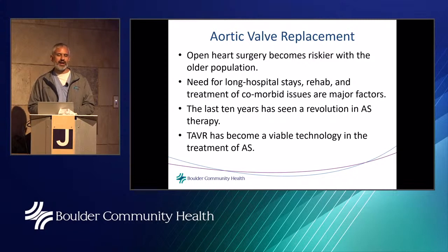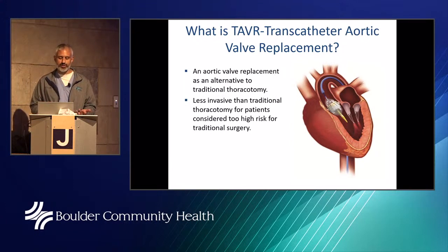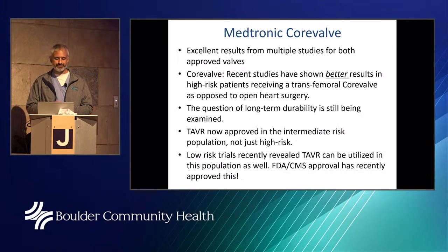In the last 10 years we've seen a revolution in aortic stenosis therapy: TAVR — Transcatheter Aortic Valve Replacement. In Europe it's called TAVI — Transcatheter Aortic Valve Implantation. TAVR is an aortic valve replacement as a less invasive alternative to traditional open heart surgery. The two most widely used valves in the U.S. are the Edwards SAPIEN valve and the Medtronic CoreValve, both of which we utilize at Boulder Community Health.